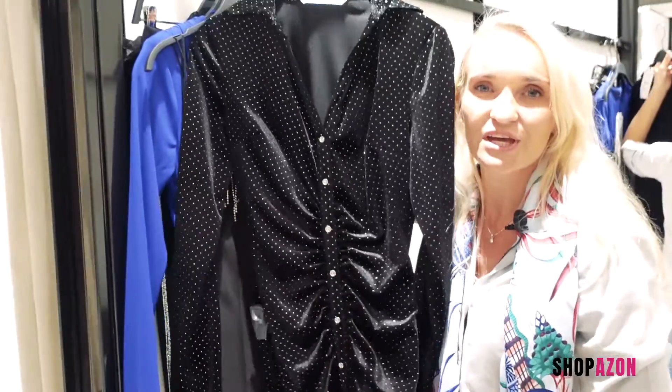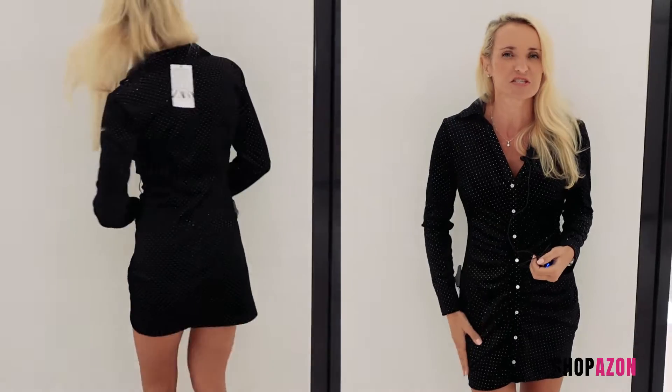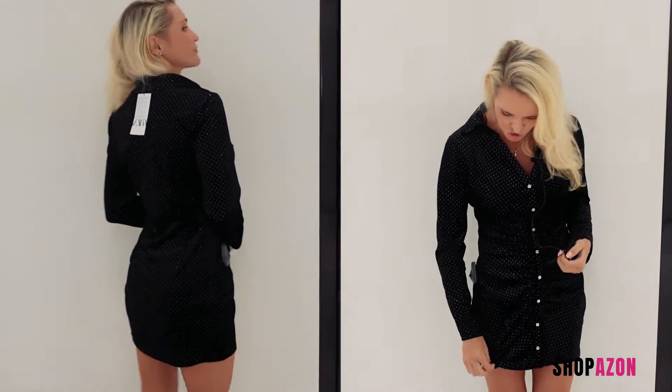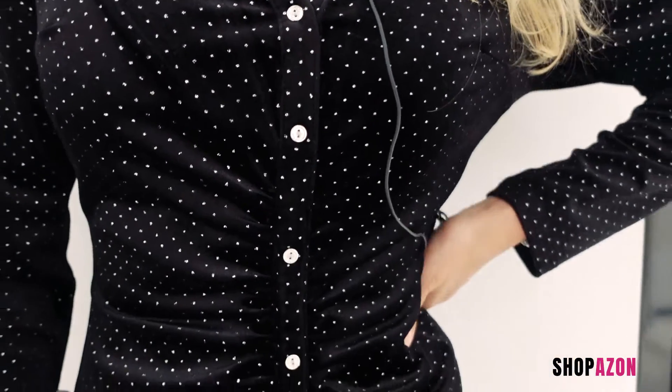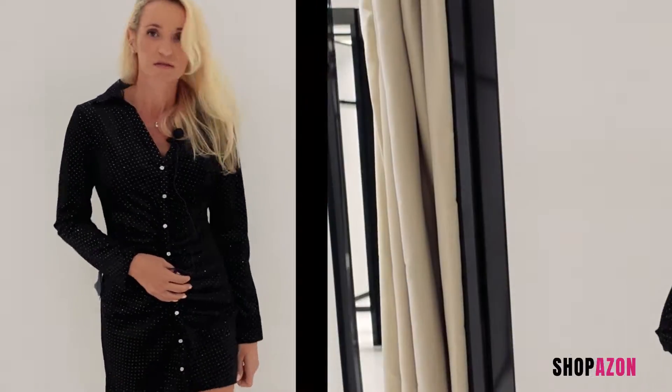First try-on: the velvet dress is very nice and sparkly, which is great, but the dress is very thin and the buttons could be better. Overall, six out of ten.